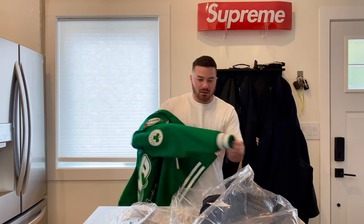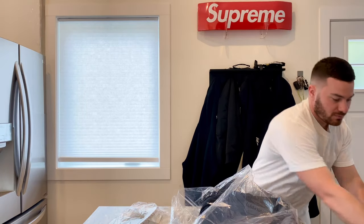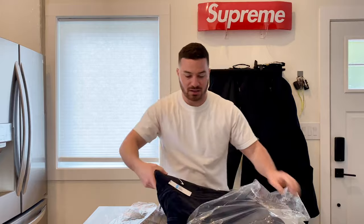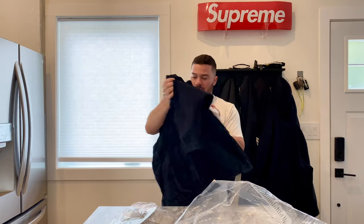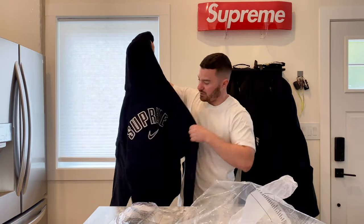I love corduroy — I don't know what it is. I don't really have many corduroy items, but when I was a kid I had corduroy pants and they were my favorite. So whenever I see corduroy I get excited about it, so this was a must for me.